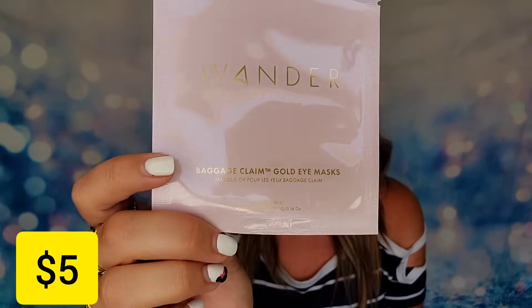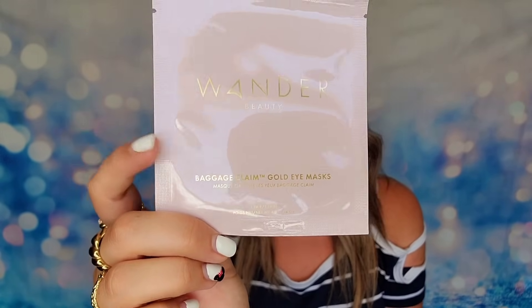We also have one of my favorite eye masks — from Wonder Beauty, these are the Baggage Claim Gold Eye Masks. There's one pair included. They give you brightness and take down puffiness. I love these — I just wish they would have sent us the full-size box, which I believe has about six pairs. But I'll admit I'm a little selfish because I use them all the time!